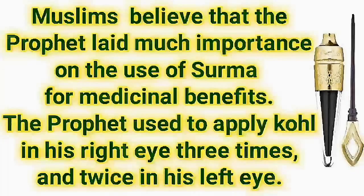Muslims believe that the Prophet laid much importance on the medicinal benefits of Kohl. The Prophet used to apply Kohl in his right eye three times and twice in his left eye.